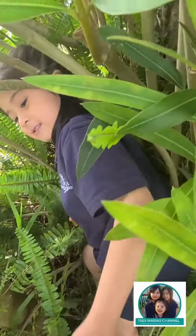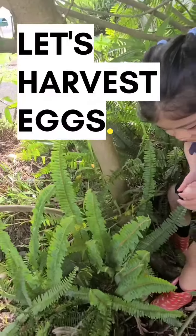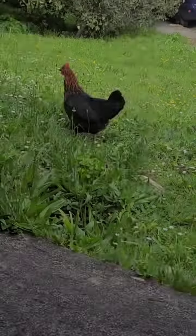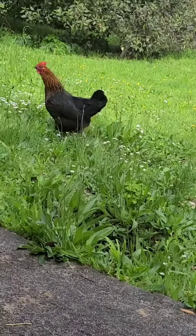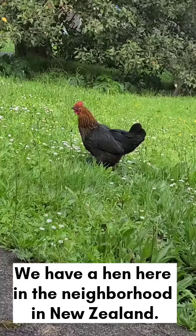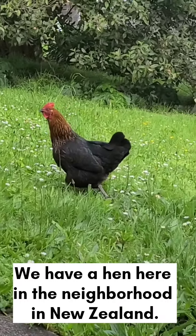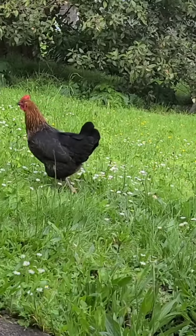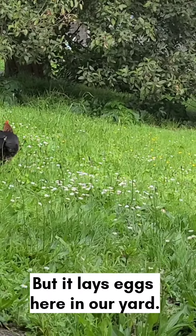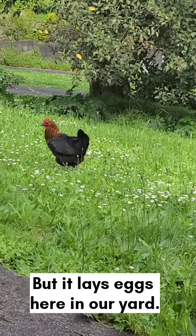Hi guys! Let's harvest some eggs today. We have a hen here in the neighborhood in New Zealand. We don't know who's the owner of the chicken, but it lays eggs here in our yard.